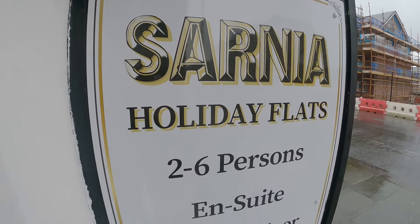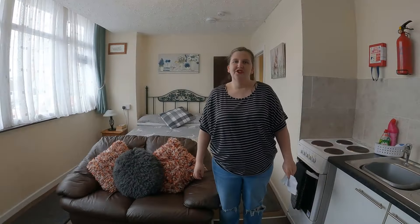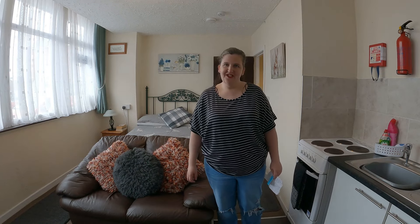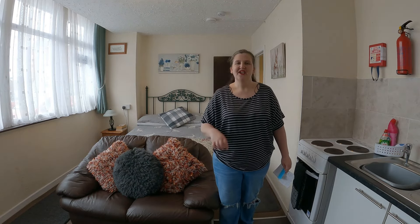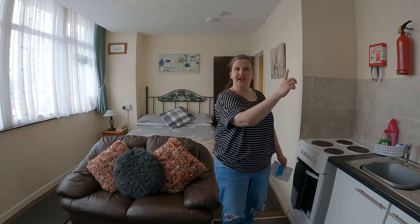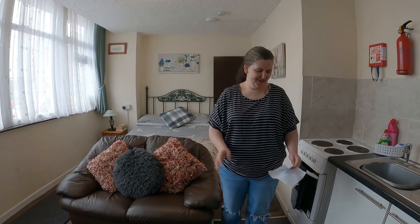Sarnia Holiday Flats, Blackpool. Good morning lovelies! I am here at Sarnia Holiday Flats on Tildesley Road in Blackpool. It's right by the seafront — literally just there. You could throw a stone and hit the promenade. So it's a great location.